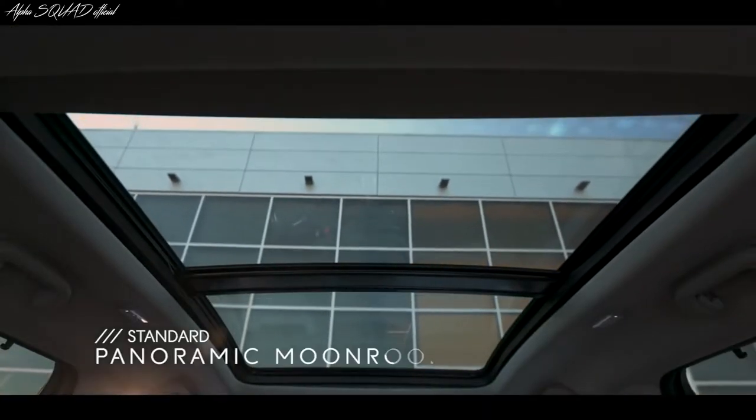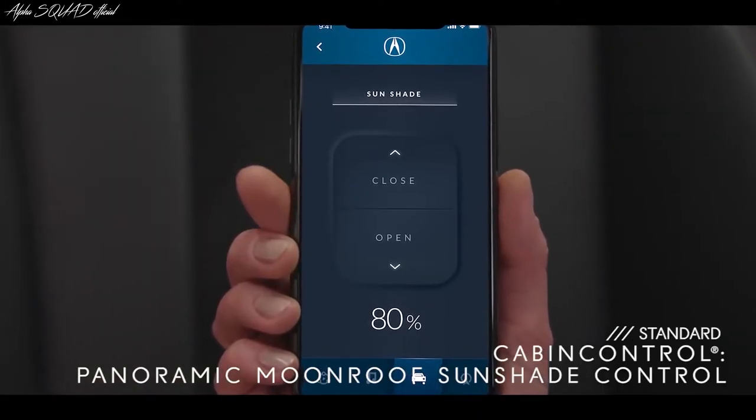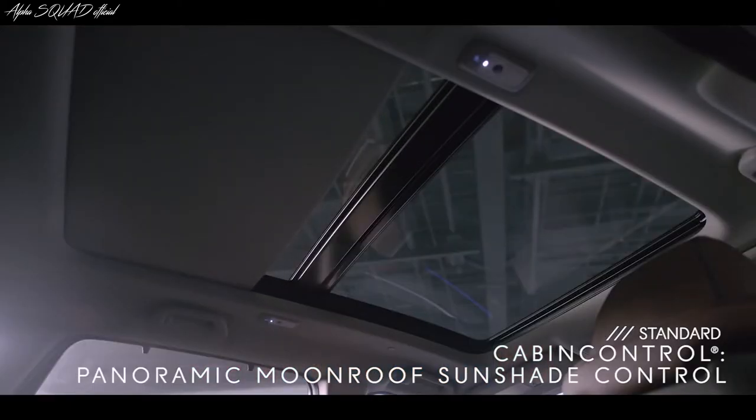The new panoramic moonroof is also available. And with cabin control, your passengers can open the moonroof shade with their smartphones, and they can also control music and rear climate settings.